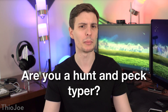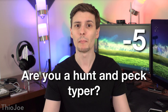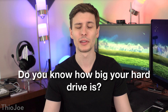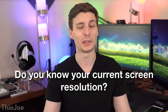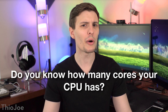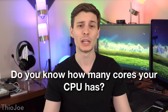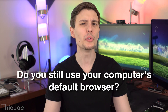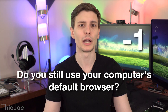Are you a hunt and peck typer, meaning you don't know how to properly type on the keyboard? If you are, minus five points. Do you know how big your hard drive is in gigabytes? If you do, plus one point. Do you know your current screen resolution? If you do, that's one point. Do you know how many cores your CPU has? If not, minus one point. If you do, you get one half point for every core. Do you still use your computer's default browser? If you do, minus one point.